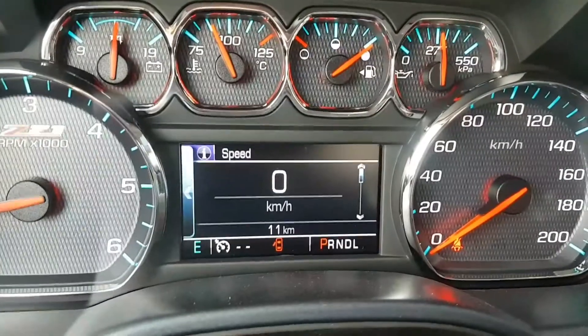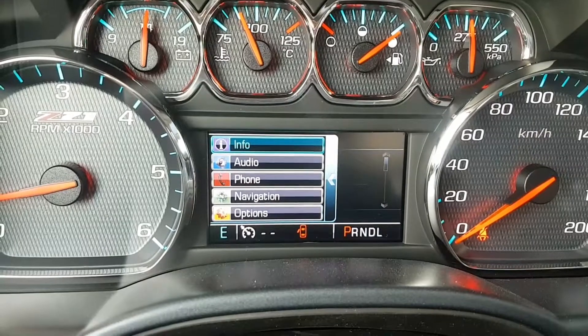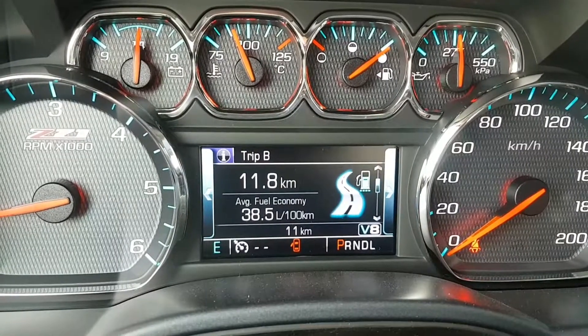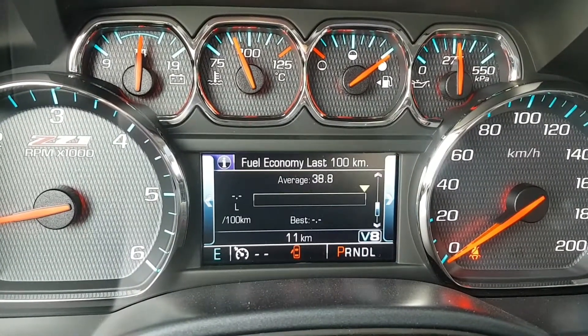We have a driver information center providing the driver access to tons of different options while driving. These include vehicle information including engine health, tire pressure, fuel economy, oil life, and much more.